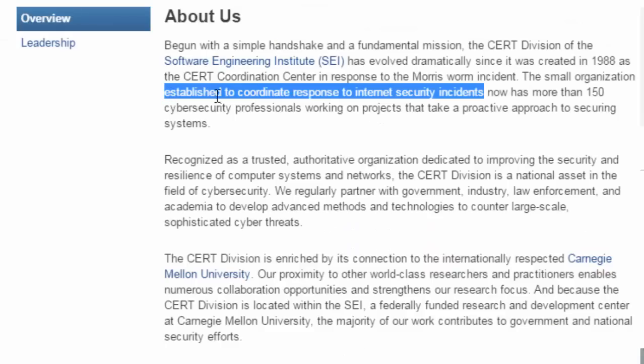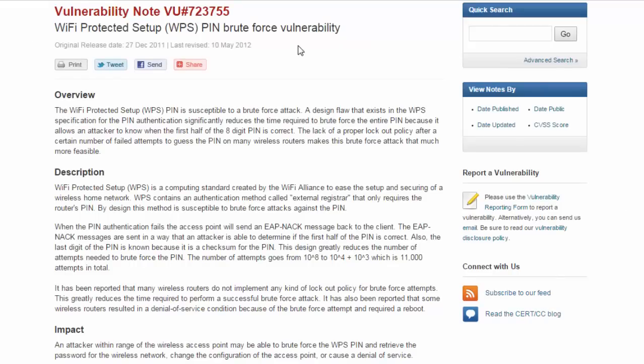CERT is an organization established to coordinate response to internet security incidents. They report on different vulnerabilities of different technologies and give recommendations on how to get around or fix them — they're actually kind of a big deal in the information technology world. CERT has actually released a vulnerability note noting that WPS has a brute force vulnerability.